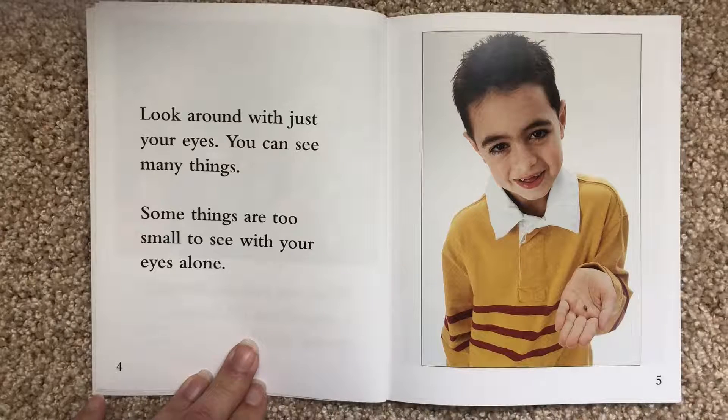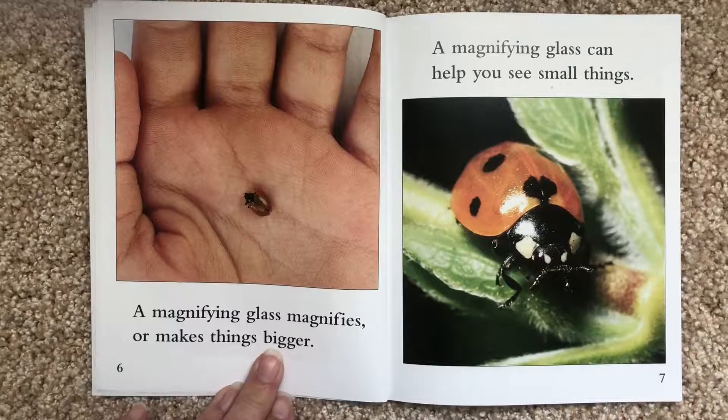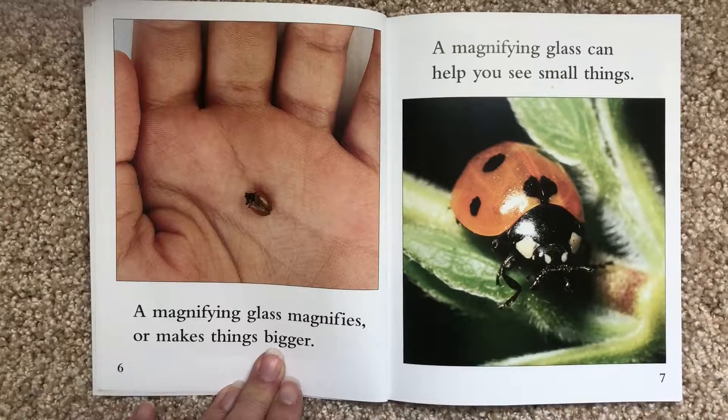Look around with just your eyes. You can see many things. Some things are too small to see with your eyes alone. A magnifying glass magnifies, or makes things bigger. A magnifying glass can help you see small things.